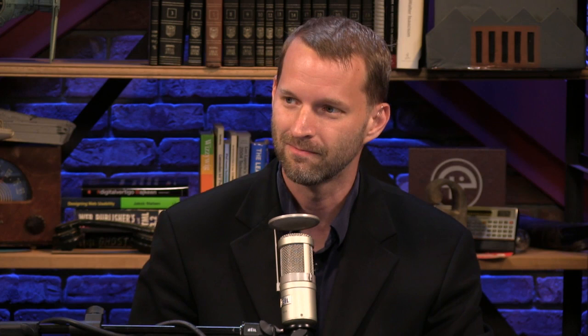Hermione Granger is the new Anna Kournikova. According to McAfee, Emma Watson is the celebrity most likely to be used by online criminals as a lure. Emma Watson played Hermione Granger in the Harry Potter movies, and she is now the most dangerous celebrity according to McAfee, actually beating off Heidi Klum, Megan Fox, and Selena Gomez. Are you tempted to download anything with Emma Watson in the title? Now I am. It just makes her more attractive, really. I mean, when you want to check if your computer's safe, you just download anything with Emma Watson — that'll be your test bed. Talk about a honeypot.